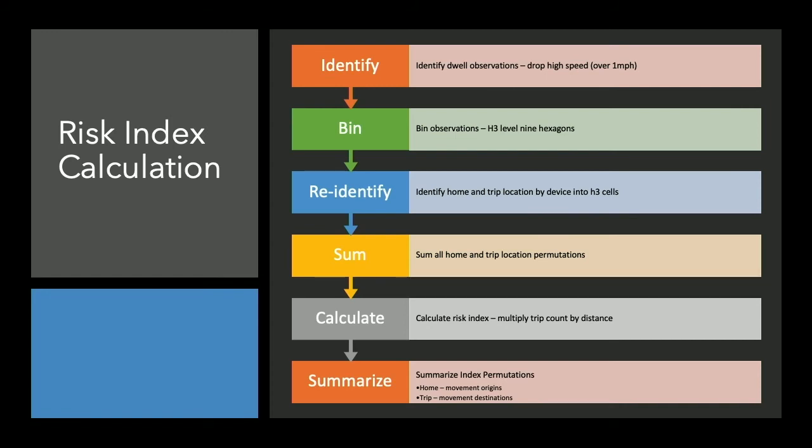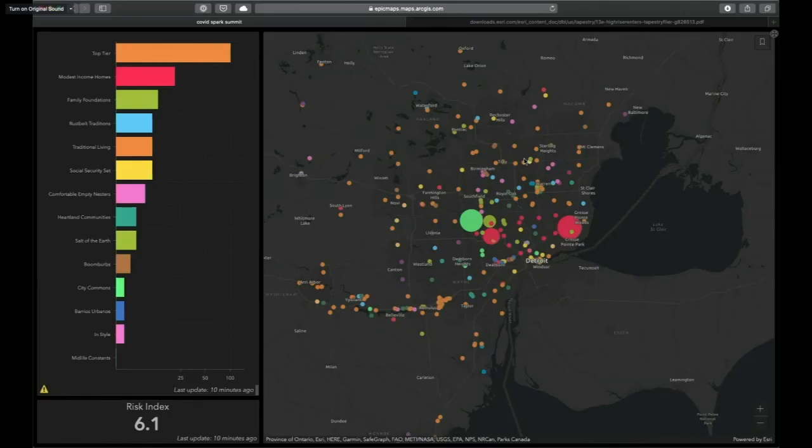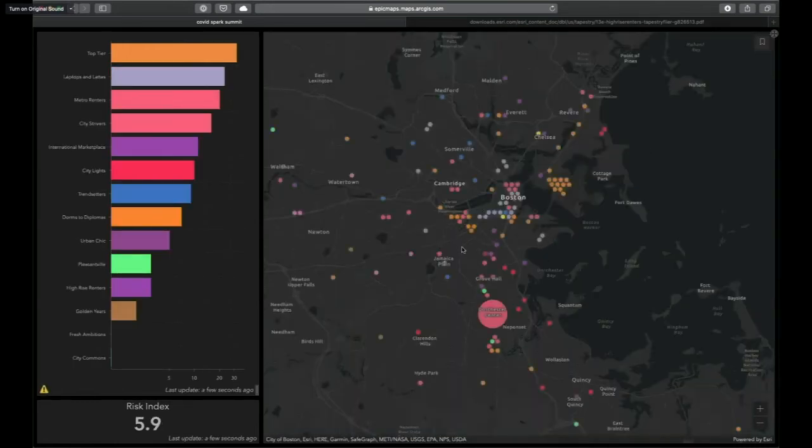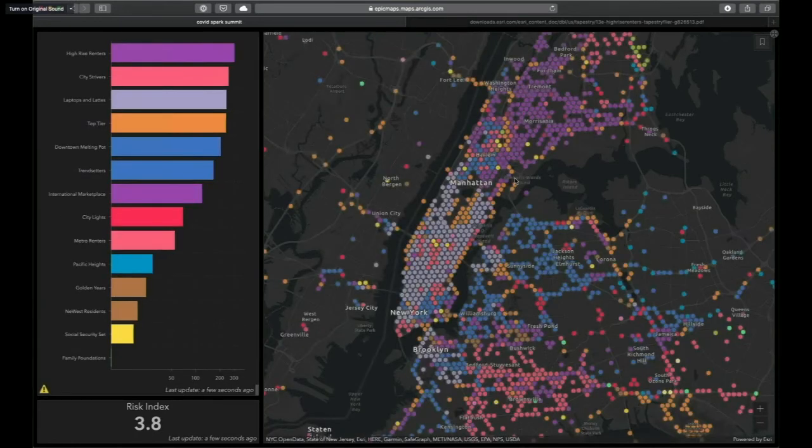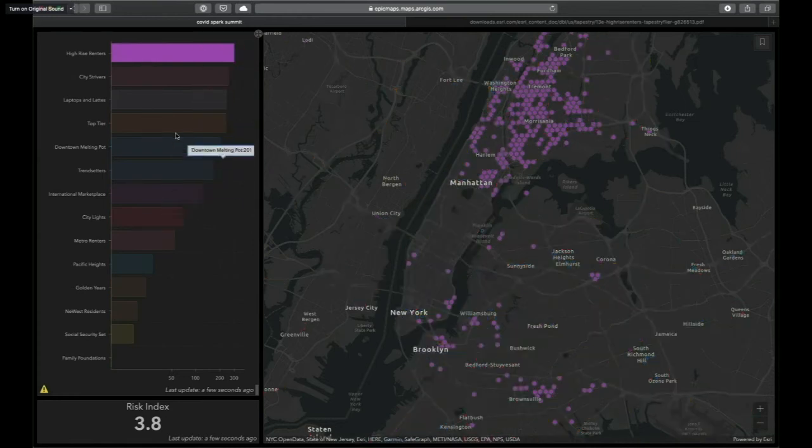Now let's look at the actual notebook and the multi-dimensional data in this interactive dashboard. Here is Detroit, and I can see areas of risk and contributions showing which tapestry segments are contributing. Let's bounce to Boston next — we see a very different pattern. Each city is unique; here are some clusters, there's a large cluster down here representing risk. Now let's jump over to New York.